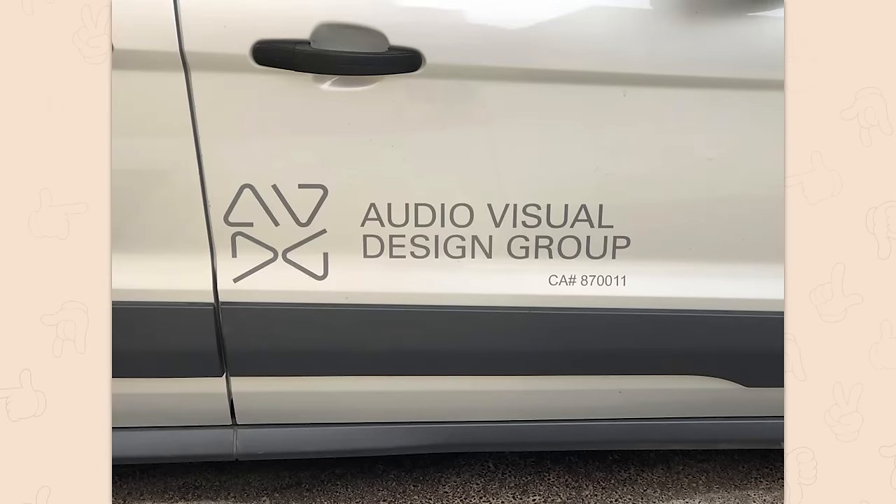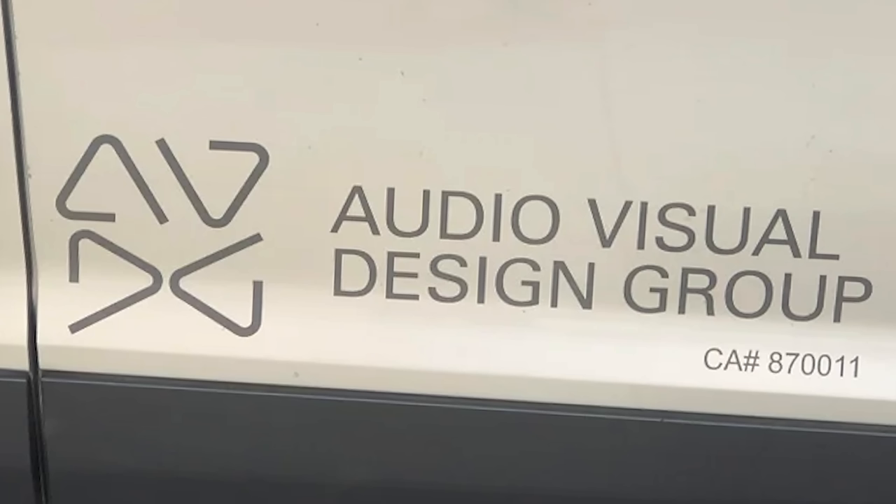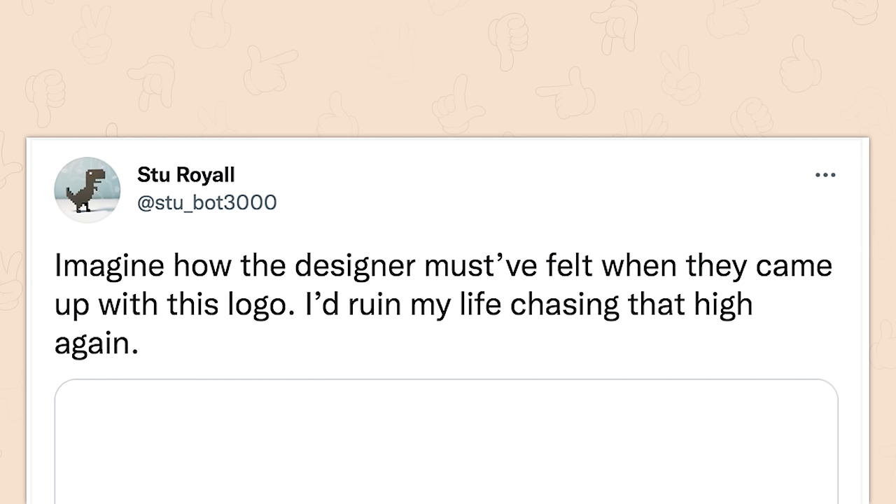Audio visual design group. Hey, look at that. They learned how to copy, paste, and rotate. Yep, that design will be $50,000, please. Imagine how the designer must have felt when they came up with this logo. I'd ruin my life chasing that high again.